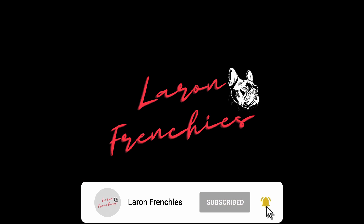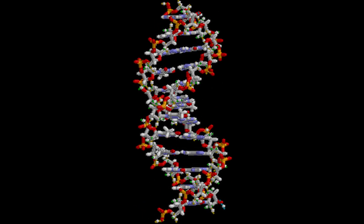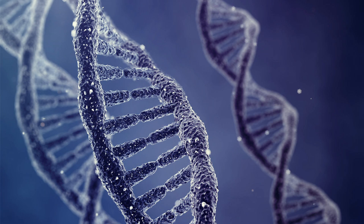We're cracking the code to unveiling the secret sauce it takes to make this happen for you and your litter. I'm Aaron with Laurent Frenchies, and understanding the genetics behind French Bulldog coat colors is crucial for breeders. It not only helps them anticipate the possible outcomes of a litter, but also ensures responsible breeding practices because it requires a full DNA profile on your French Bulldog. So let's unravel the mystery behind predicting these furry bundles of joy's coat colors.